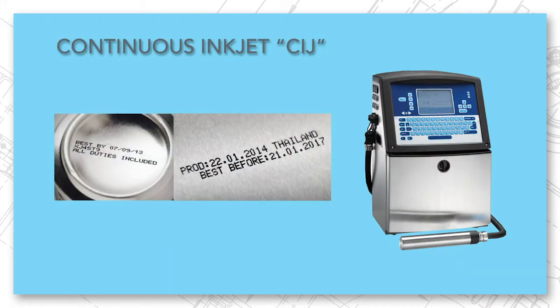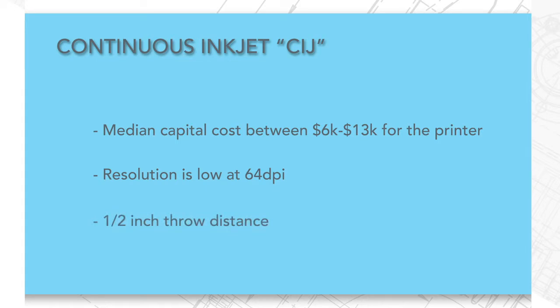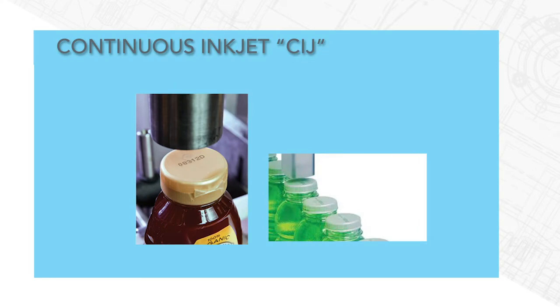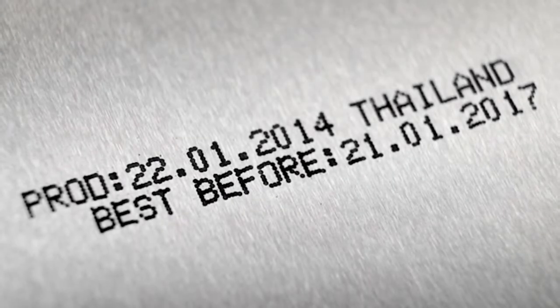The first is CIJ, or continuous inkjet. The CIJ has a medium capital cost at somewhere between six and $13,000 just for the printer. The resolution is low at 64 dpi, but one of the big advantages of the CIJ is the ability to have a half-inch throw distance, which means the product can be up to a half inch away from the printhead, making this perfect for round or recessed surfaces where product control is not as critical. Speed is message dependent, with one-line codes being 1,200 feet per minute, but adding a second line easily brings the speed down to about 200 feet per minute.